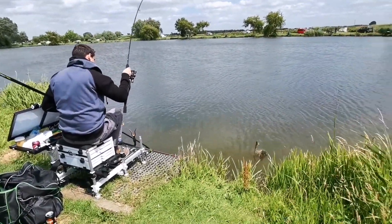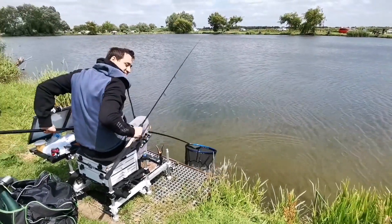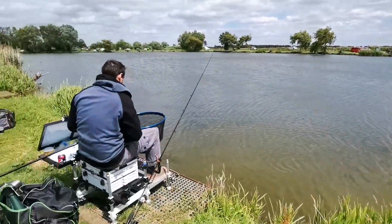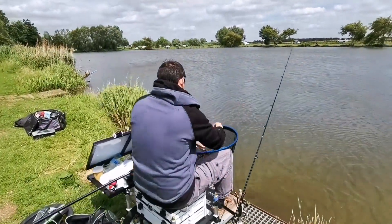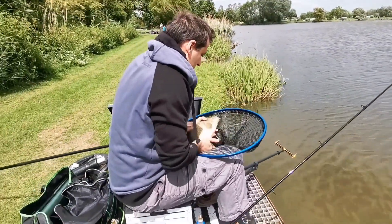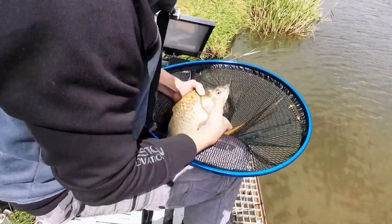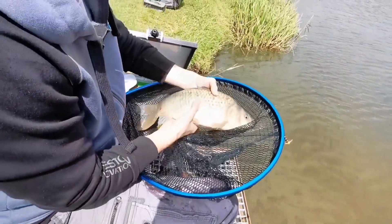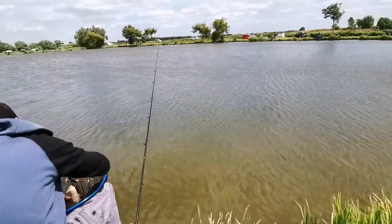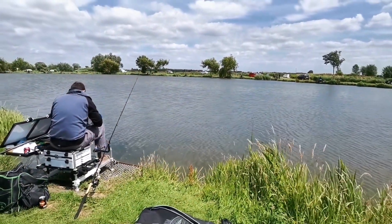It's putting up a good account of itself this one. There we go - beautiful! Well done mate, brilliant. That's his second F1. What he's basically done is he actually started at about six meters with the method feeder. Initially he was getting a skimmer nearly every cast, didn't catch any F1s there. Lovely fish aren't they - just on a hard pellet, a 6mm hard fishery pellet. Well done mate.